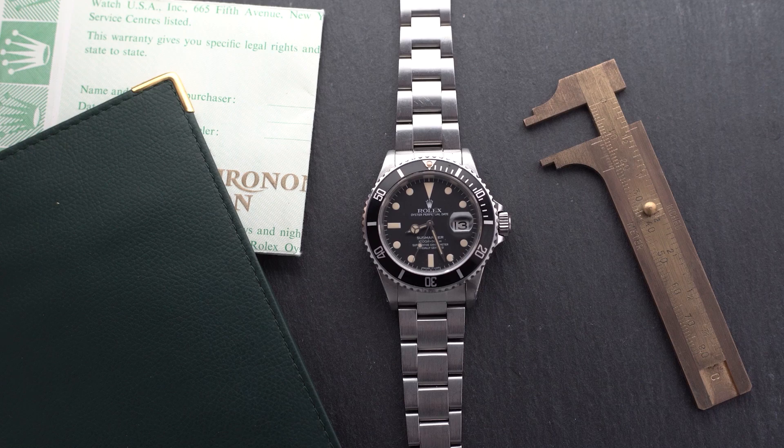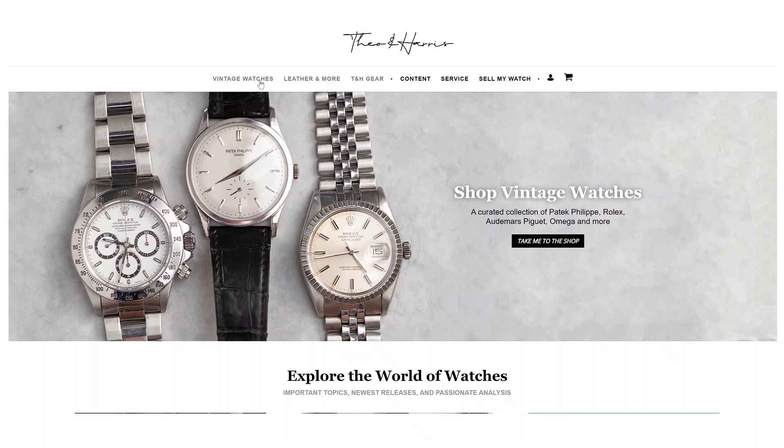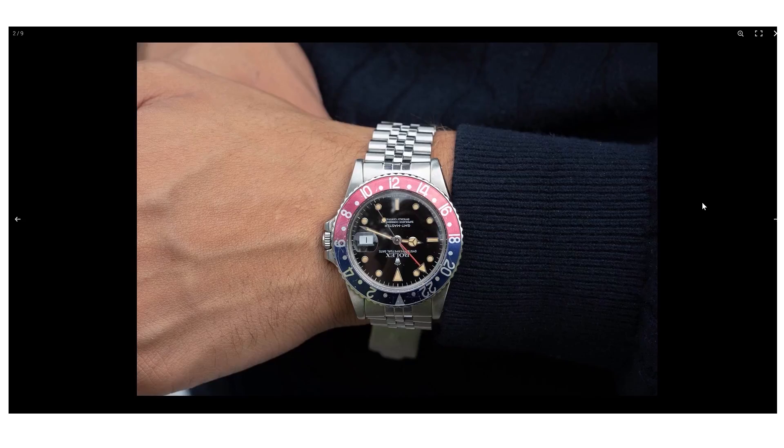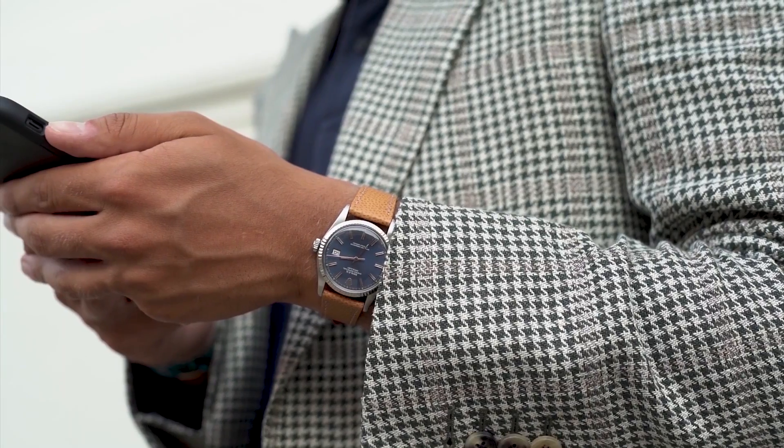What is up, watch fam! I'm Anna, it is Wednesday — not Monday, sorry about that, we'll get back to it next week. Today we're talking about three vintage watches under three thousand dollars. Let's do it!